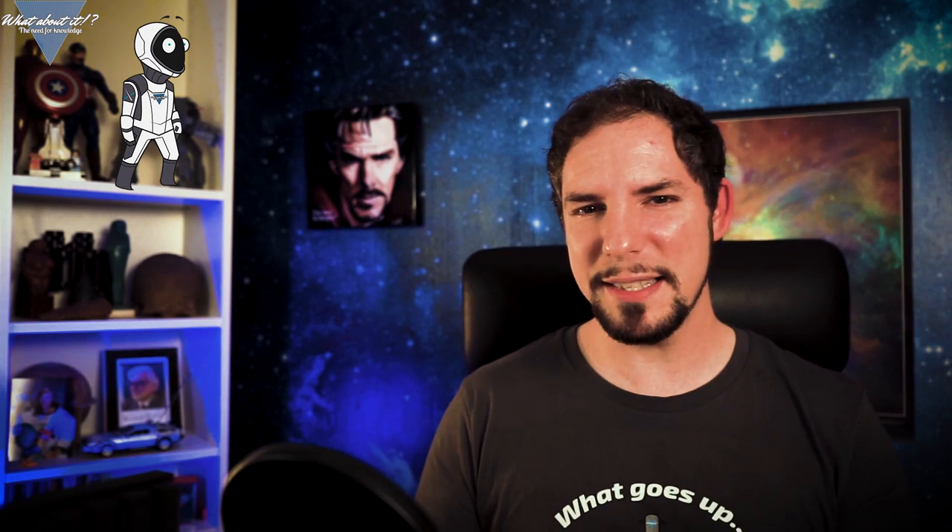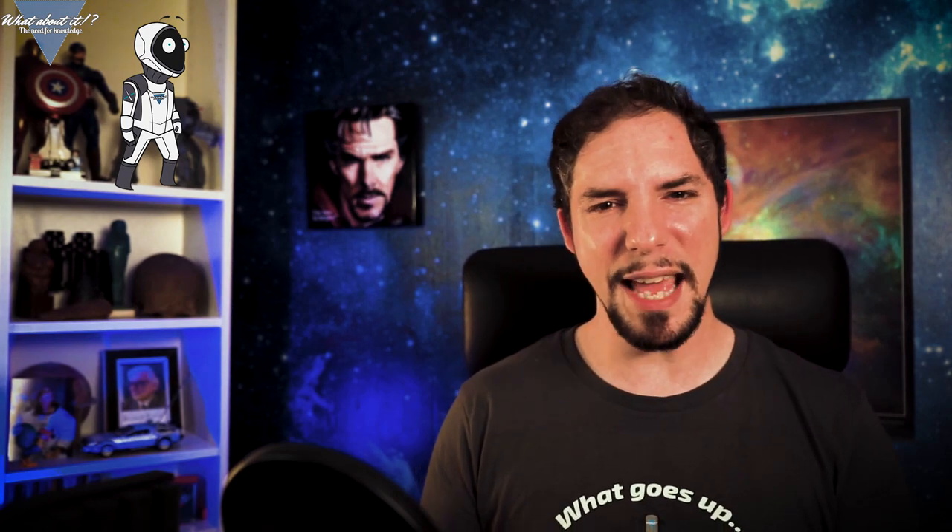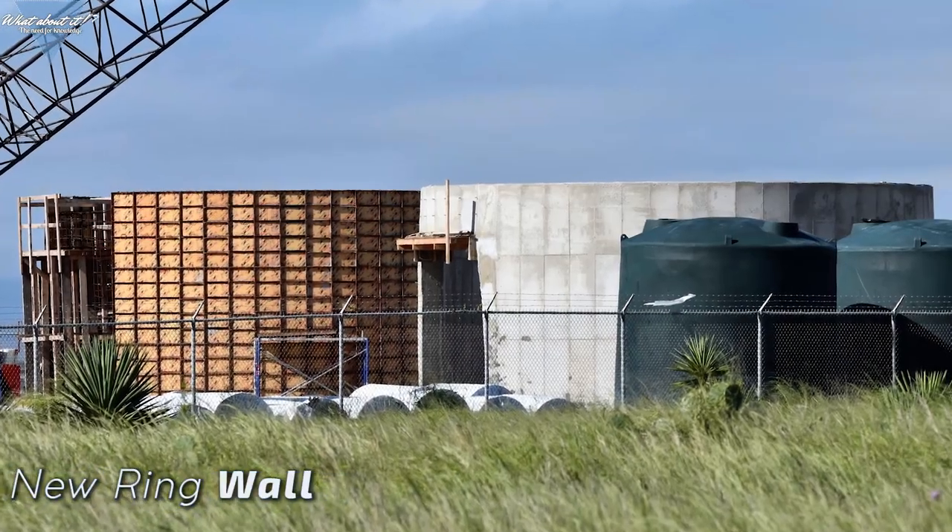Starship Updates: SpaceX is pulling nightshifts again, and this can only mean one thing. First tests are closing in rapidly and the end of the year will be action packed in Boca Chica. One of the new ring walls is ready.